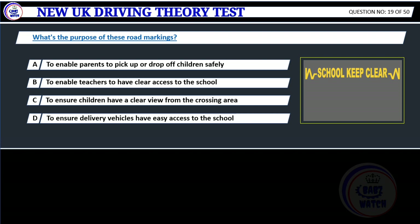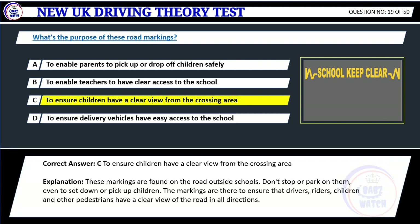Question 19. What's the purpose of these road markings? A. To enable parents to pick up or drop off children safely. B. To enable teachers to have clear access to the school. C. To ensure children have a clear view from the crossing area. D. To ensure delivery vehicles have easy access to the school. Correct answer: C. To ensure children have a clear view from the crossing area. Explanation: These markings are found on the road outside schools. Don't stop or park on them, even to set down or pick up children. The markings are there to ensure that drivers, riders, children and other pedestrians have a clear view of the road in all directions.